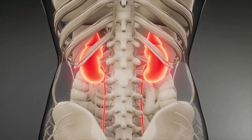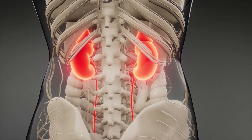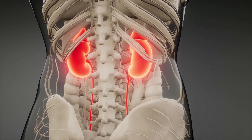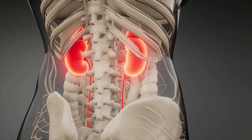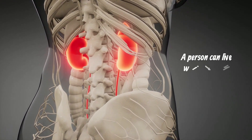The kidneys also produce urine when they remove waste from the blood. Urine flows out of the kidneys through the ureters, then down to the urinary bladder. A person can live without just one kidney.